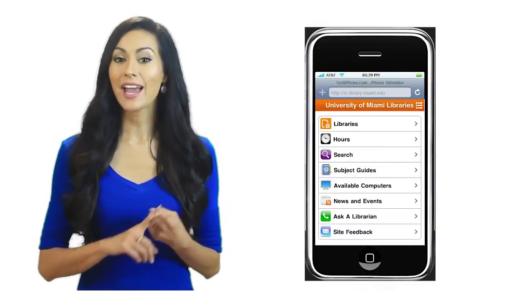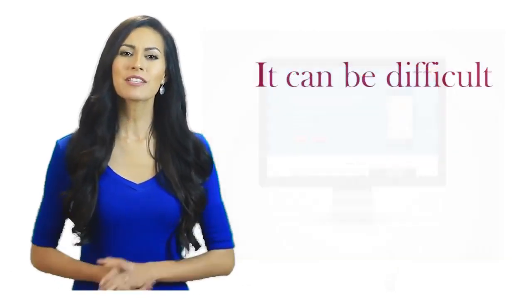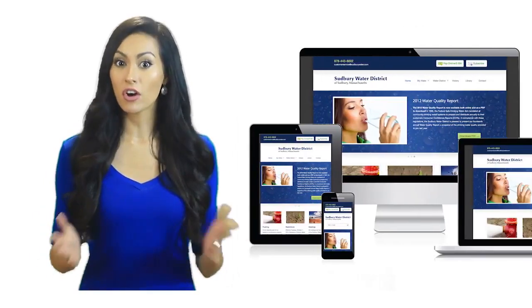These devices include iPhones, Android phones, laptops, and desktop computers. It can be difficult for website designers to create something that looks good on all screens.